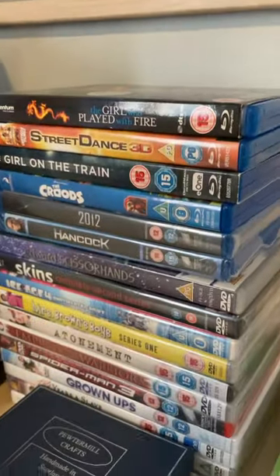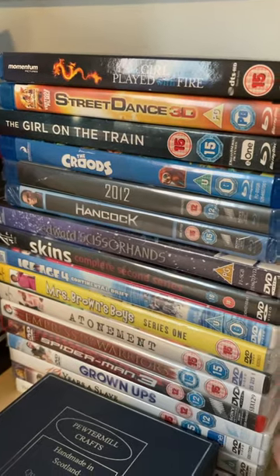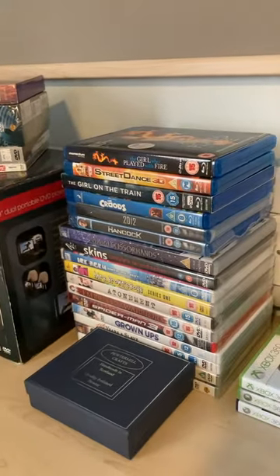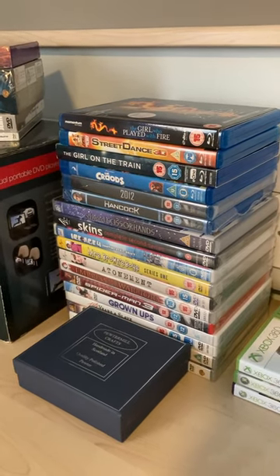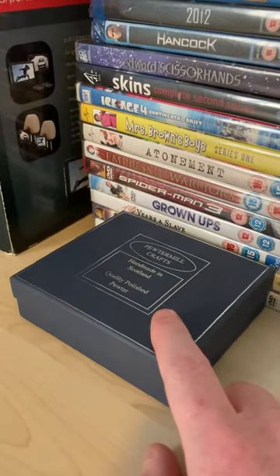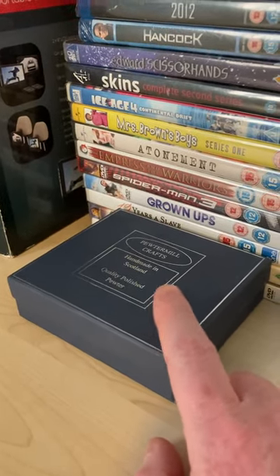All those Blu-rays and DVDs — half of the Blu-rays are sealed, all the DVDs are sealed, so I'm keeping those. There were a lot more DVDs and other bits and bobs, but I've donated those back to the charity shop. I've got this little dish that I paid a pound for at car boot, so that's now listed on eBay as well.